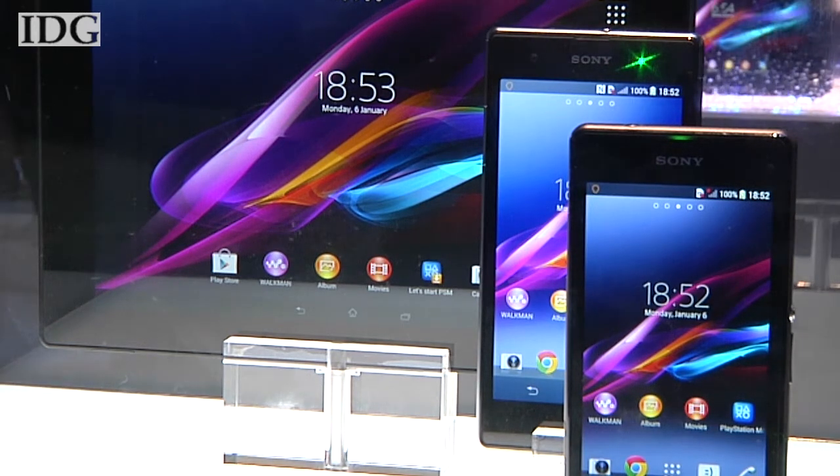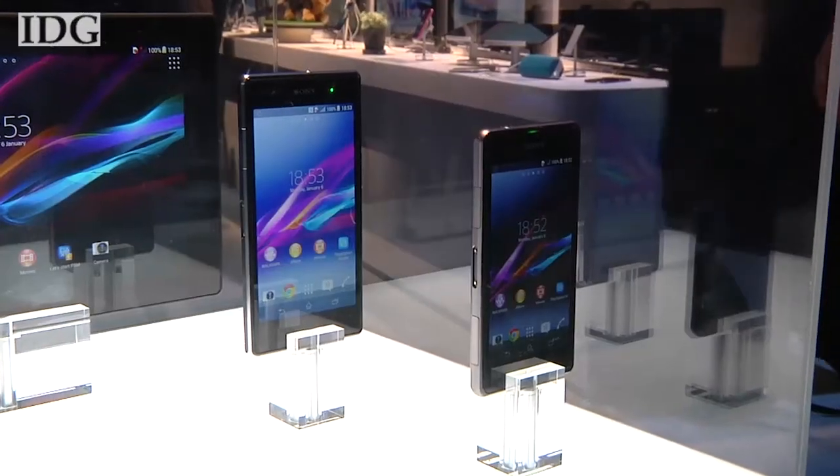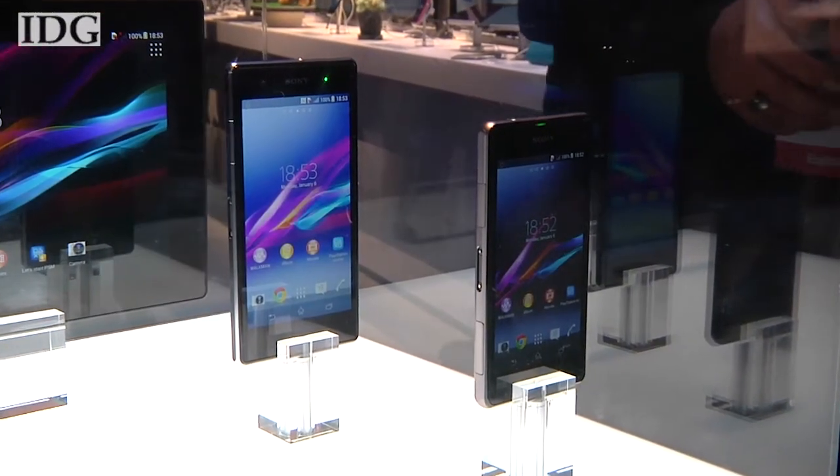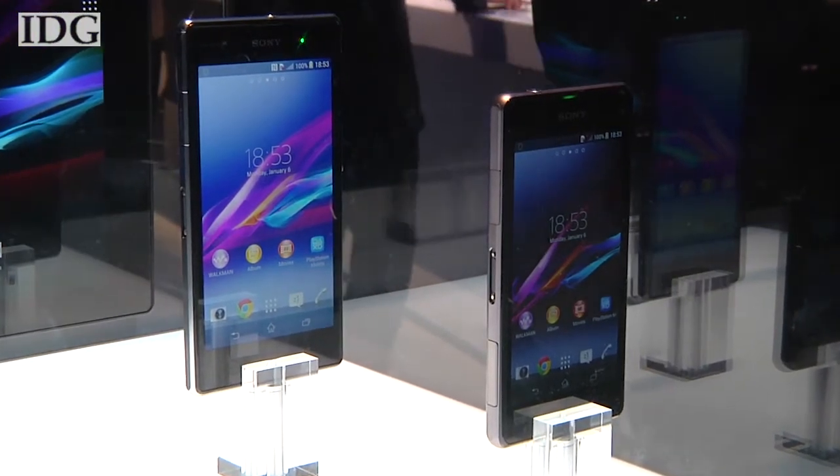Xperia Z1 Compact has a sleek design with a stylish metal frame and a high resolution display and the amazing 20 megapixel camera. Exactly what you expect from a hero device.